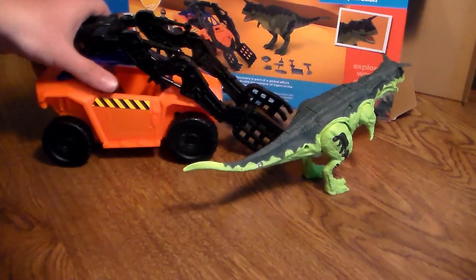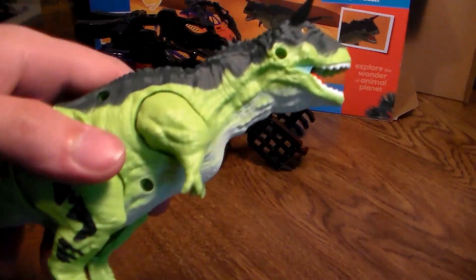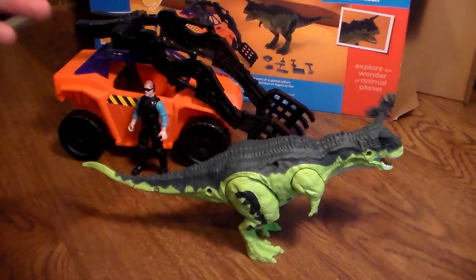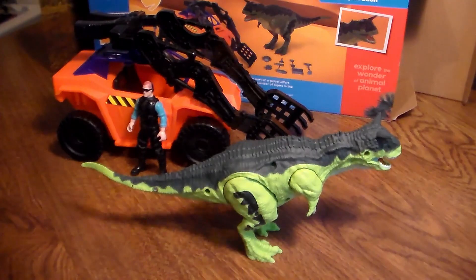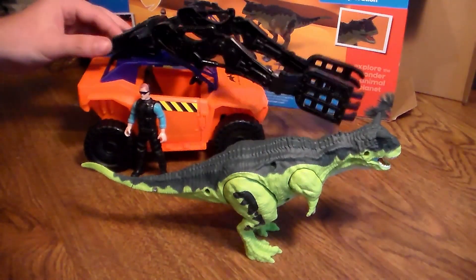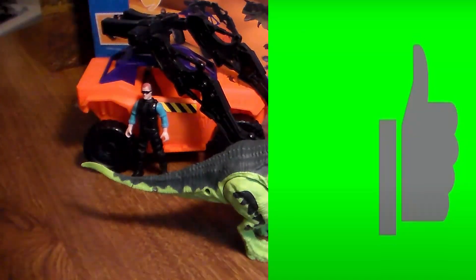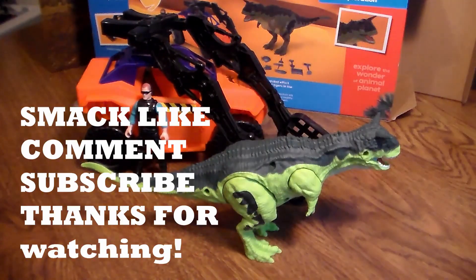I'm going to rate this a 9 out of 10. The reason for the 9 is because I don't like how the Carno has the screw holes - that's a big pet peeve of mine. I don't like how it can't close its mouth; that kind of aggravates me. And the capture device on the truck could be a little less cheap. But other than that, it's an amazing playset. If you guys liked this video, smack that like button, subscribe and turn the notification bell on. Stay awesome - see you guys later, and thank you so much for all the support.